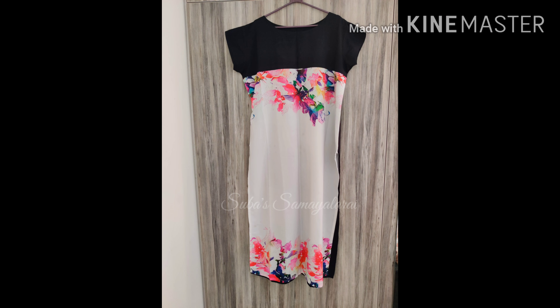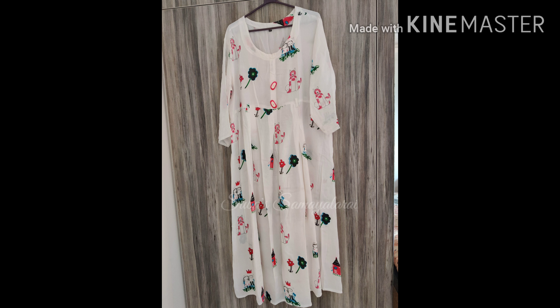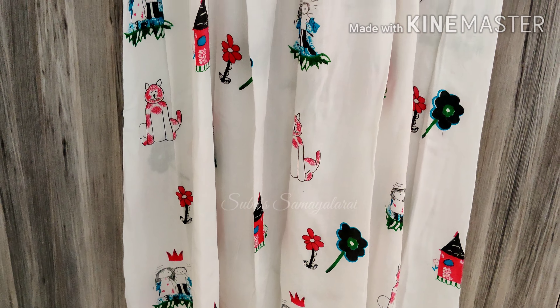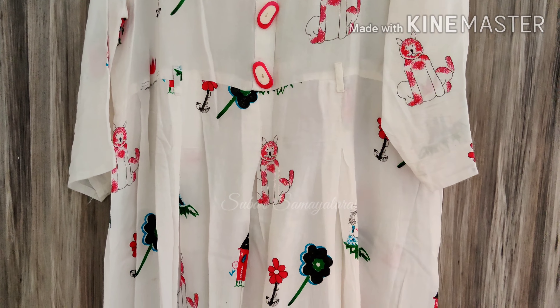This is 900 rupees, tie and dye design, white and navy blue. This material is very comfortable. This is 350 rupees, a nice soft material with loose fitting. It is very comfortable to wear.